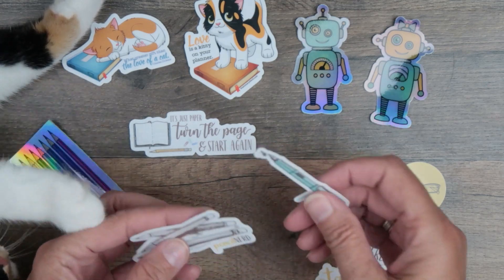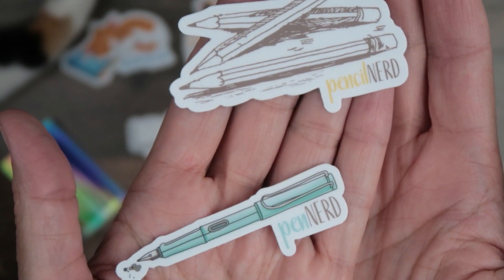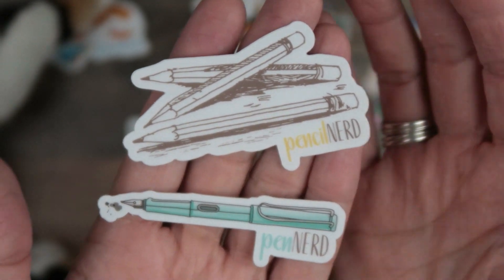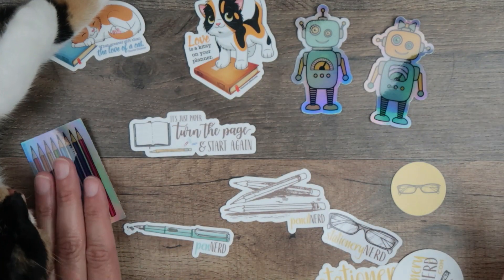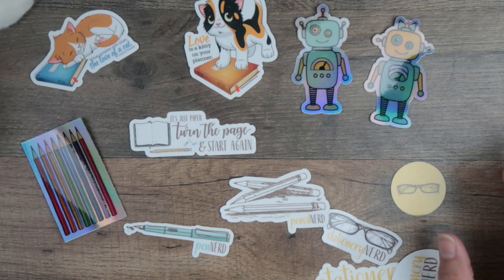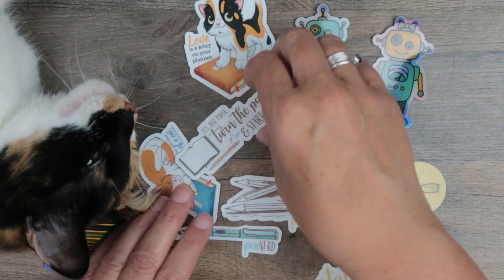And then we have other kinds of nerds — excuse me, kitty cat. We have Pen Nerds and we have Pencil Nerds. These are the first two in the nerd series. There are others coming, like Planner Nerd, Journaling Nerd, Notebook Nerd, Art Nerd — those are all on order. We are working on getting them back and this is just going to be a great series.